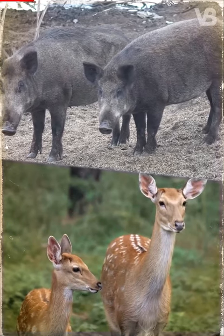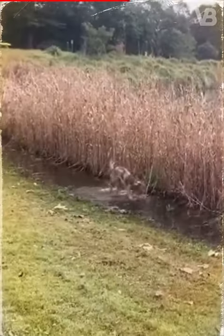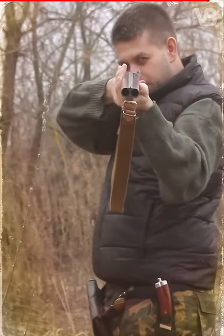Catahoula Leopard Dog. Besides large animals such as hogs and deer, this American breed can also hunt mountain lions and bears, which it pursues with its speed. But its main responsibility is to find the prey by sniffing and lure it to a safe place where the hunter does his job.